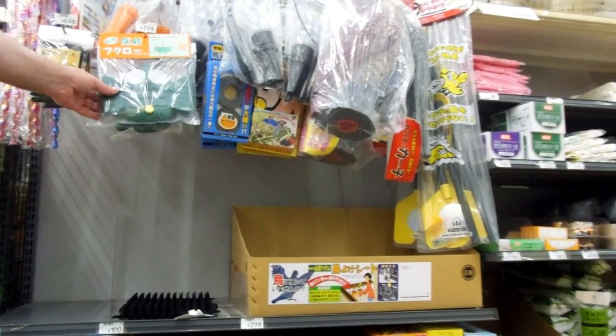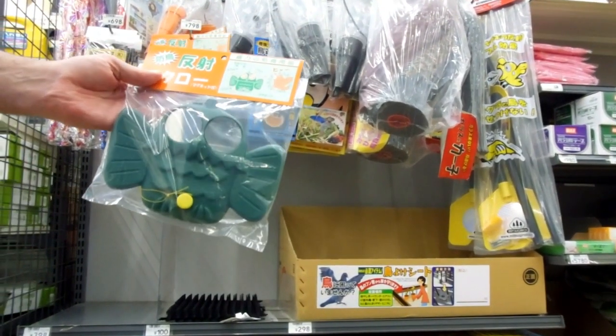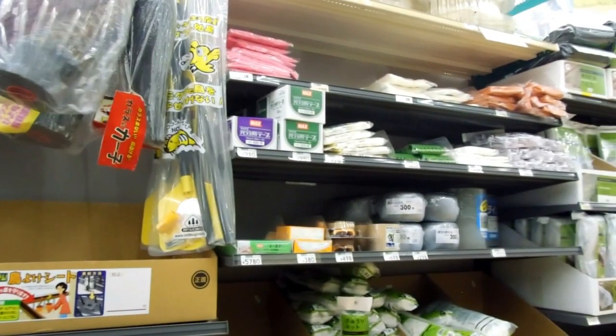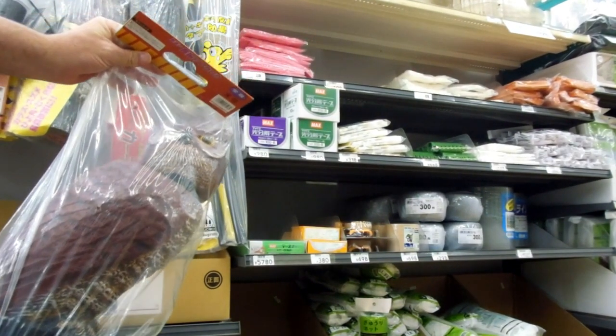All farming stuff. More scare-the-crows-away stuff. And a big owl.